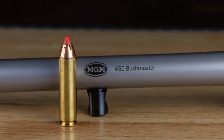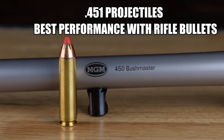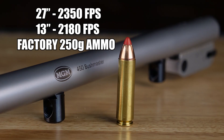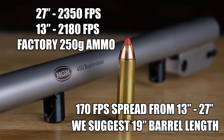That clip we just saw was using the 450 Bushmaster. This one uses .451 projectiles and has the best performance with rifle bullets. It has a 1.690 case length and was designed for rifles, which means it has good factory ammo available for rifle length barrels. At 27 inches we got 2350 feet per second, and at 13 inches we had 2180 feet per second using factory 250 grain ammo. That's a 170 foot per second spread from 13 to 27 inches. We suggest a 19 inch barrel length, which is the shortest suggested barrel length of all these cartridges, getting a lot of performance out of that length.